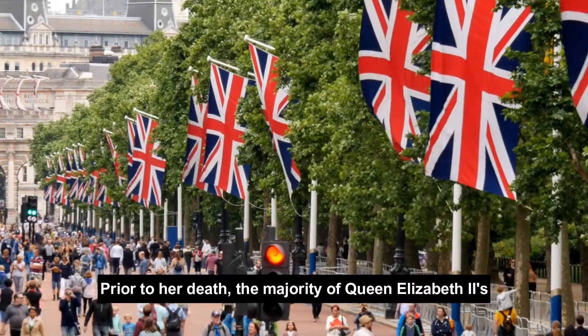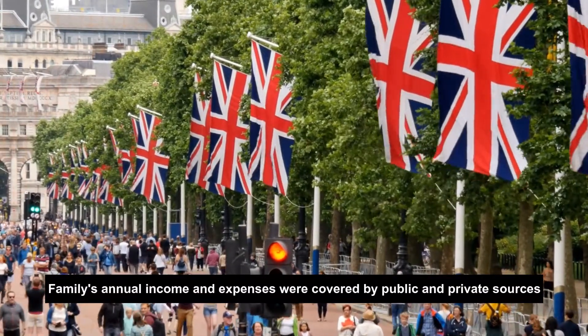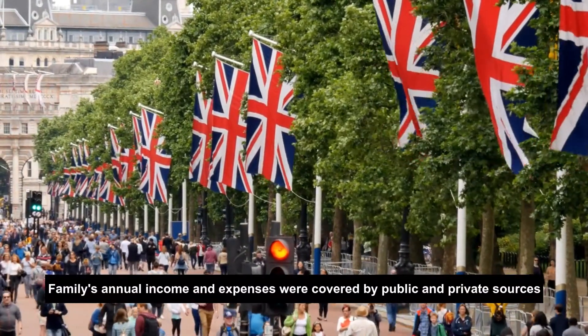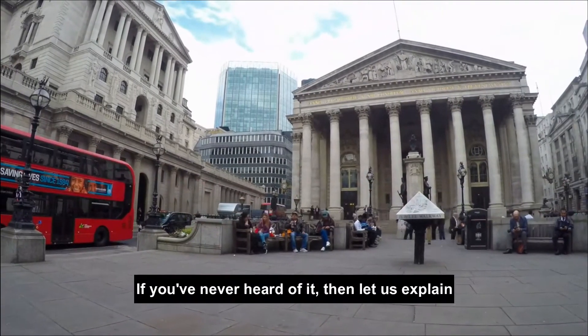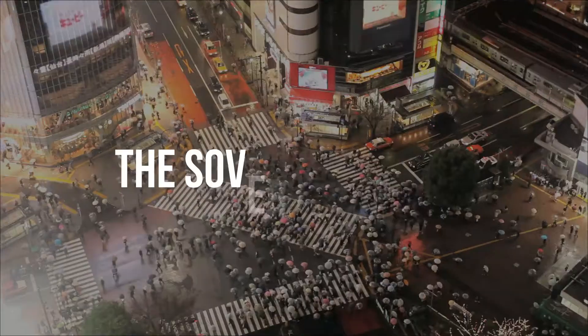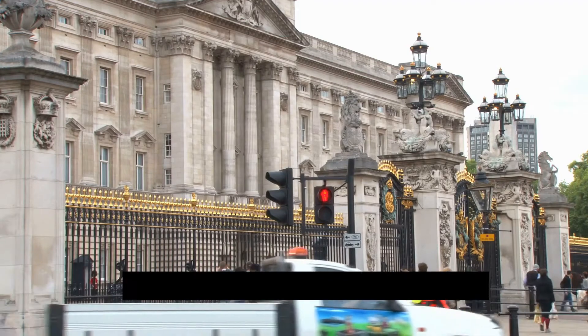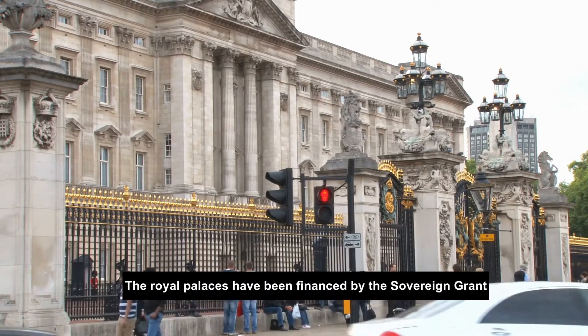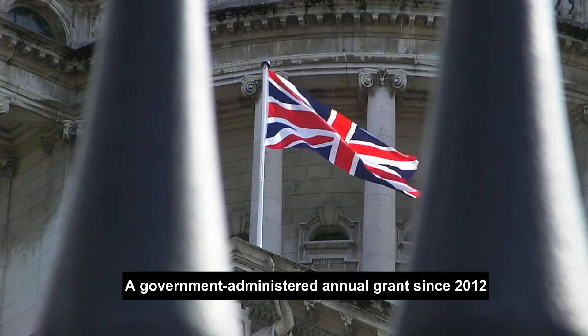Prior to her death, the majority of Queen Elizabeth II's family's annual income and expenses were covered by public and private sources, a major portion of which came from the Sovereign Grant. The monarch's formal duties and the expenses for maintaining the royal palaces have been financed by the Sovereign Grant, a government-administered annual grant since 2012.